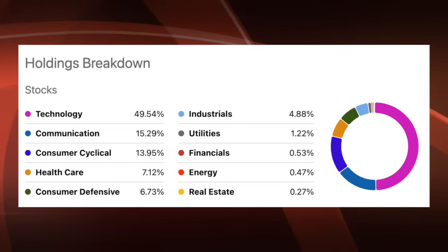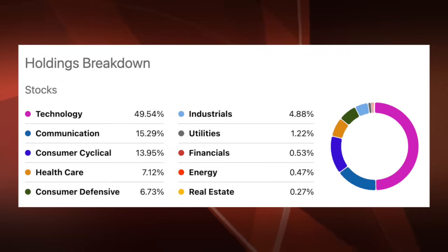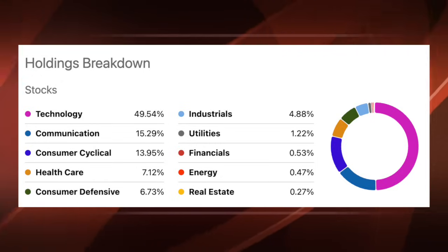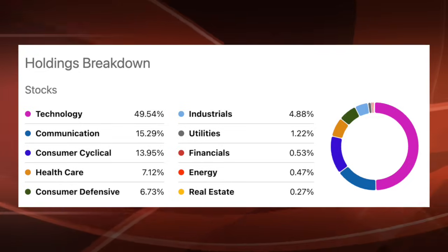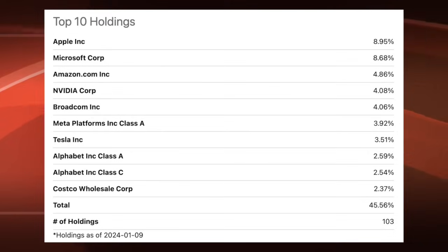Now that we've established the differences, let's take a look at the sector breakdown. To no surprise, technology is the largest segment accounting for nearly 50% exposure, followed by communication services, consumer cyclical, healthcare, and consumer defensive, rounding out the top five. These top five sectors account for more than 90% of the entire ETF. The top 10 holdings include Apple, Microsoft, Amazon, NVIDIA, Broadcom, Meta Platforms, Tesla, both classes of Alphabet shares, and Costco. These top 10 holdings account for 45% of the entire ETF, with a lot of mega-cap technology stocks — much higher exposure than something like SPY.